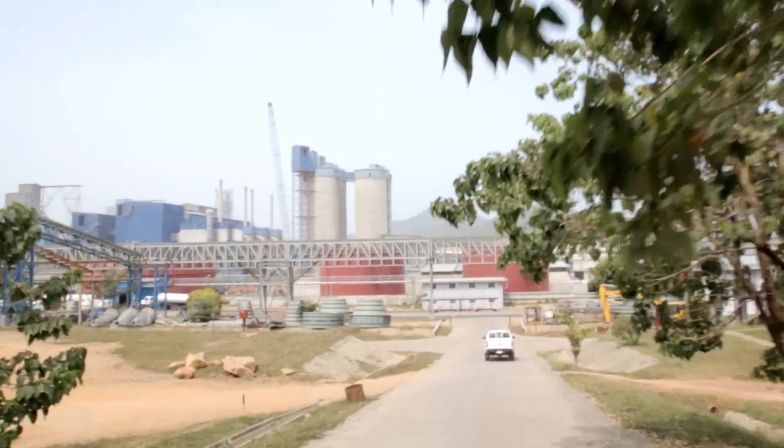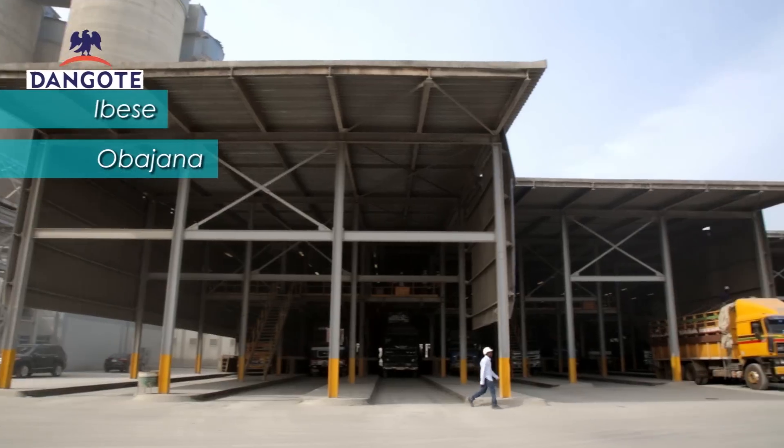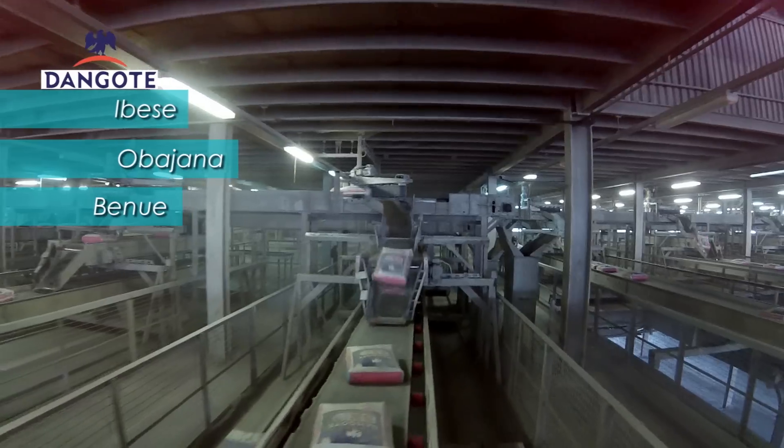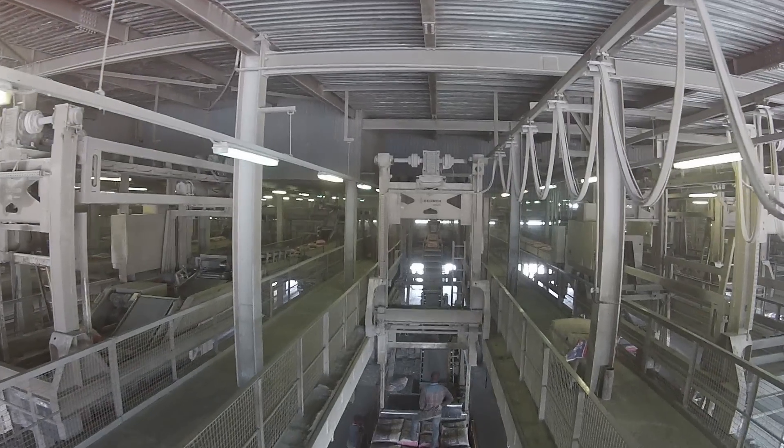We have three cement operations in Nigeria: one in Ibese, close to Lagos; one in Obajana; and one in Benue State. Obajana is by far the largest — it's maybe one of the largest production sites in Nigeria and in Africa.